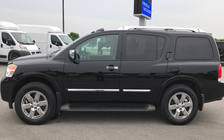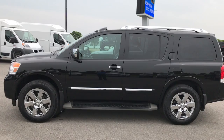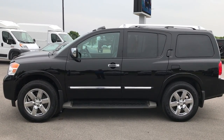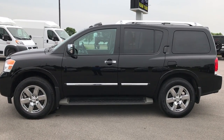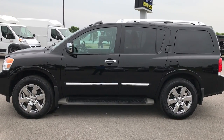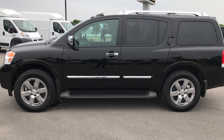Thanks again for checking out this video. If you want to see more like this, go to our YouTube channel at youtube.com/summitauto — like, subscribe, and share. In a moment you'll see a subscribe button on your left, a link to more used inventory on your right, and a link to this particular vehicle on our website at the bottom. We look forward to helping you with this super clean 2011 Nissan Armada Platinum. Thanks again.